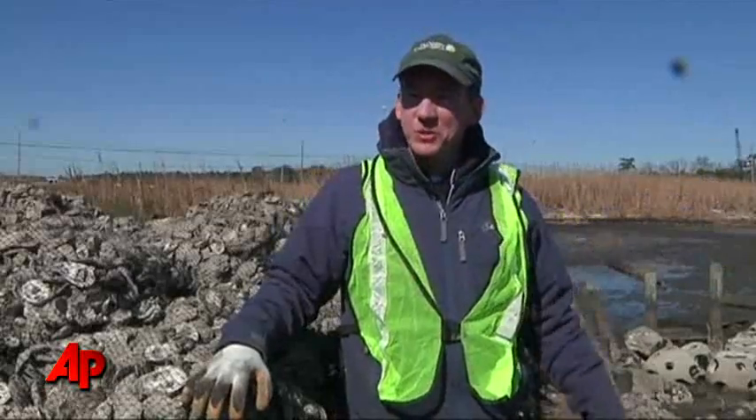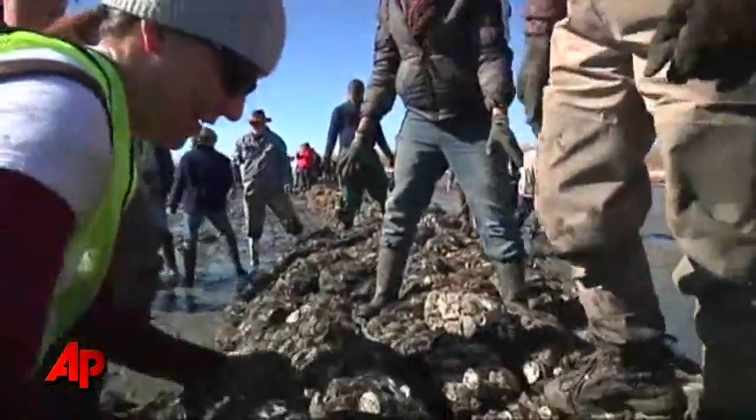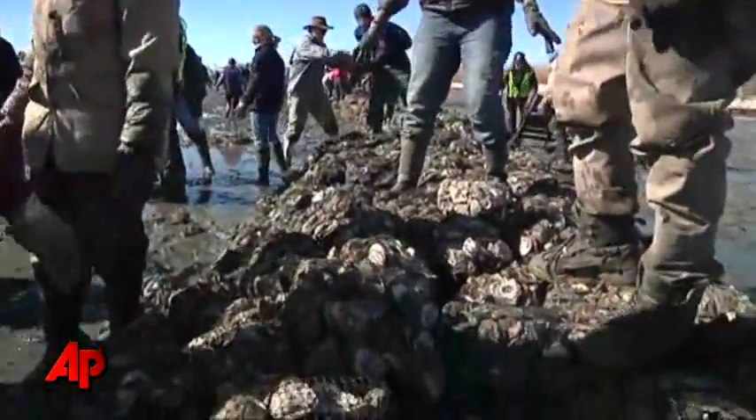Essentially every one of these volunteers has become an oyster reef restoration ecologist and a coastal engineer here for a day.